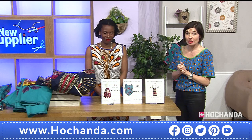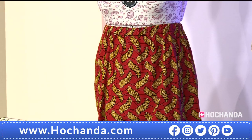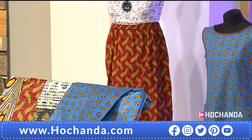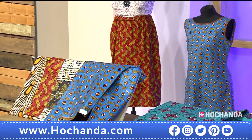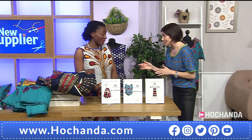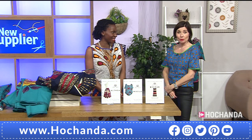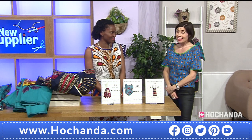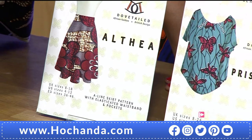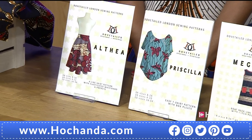The Alfea skirt is item number 599201, sizes 8 to 18. These are very wearable items for all different sizes, and they're very easy to sew and work with. It's just colour — that's all you need to do: bring that colour into your wardrobe.